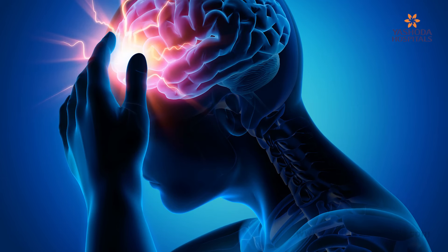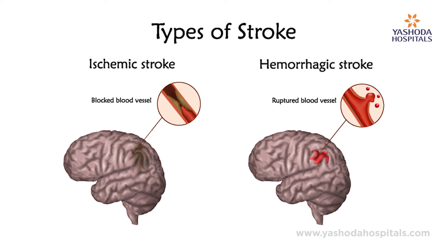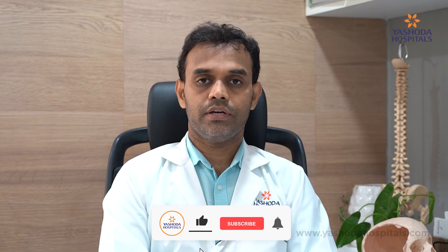Brain stroke is one of the common conditions we attend to in our day-to-day practice. Brain stroke is of two types primarily. One is ischemic stroke and the other one is hemorrhagic stroke. In ischemic stroke, a blood vessel within the brain gets blocked, thereby a part of the brain will not receive blood supply and gets damaged. This is called infarction.